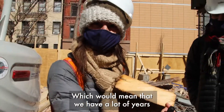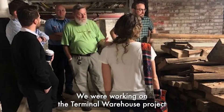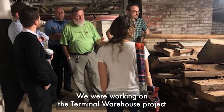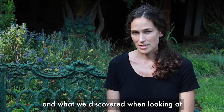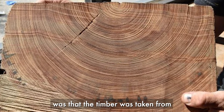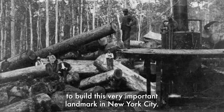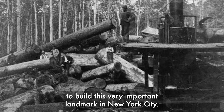Having many rings means we have a lot of years to understand the past climate. Working on the Terminal Warehouse project, what we discovered when looking at the tree rings of longleaf pine from these joists was that the timber was taken from the Georgia and Alabama region to build this very important landmark in New York City.